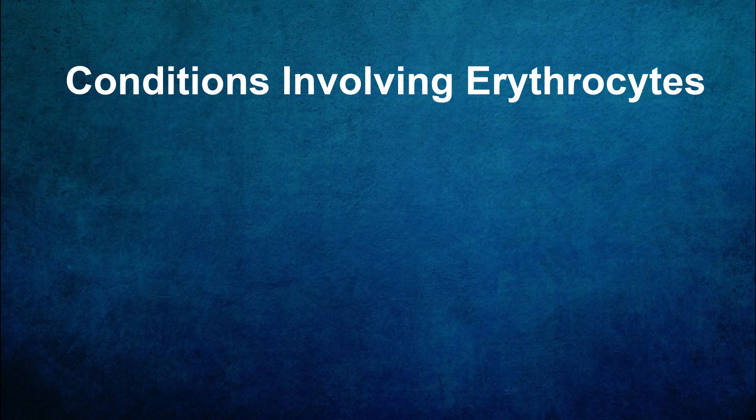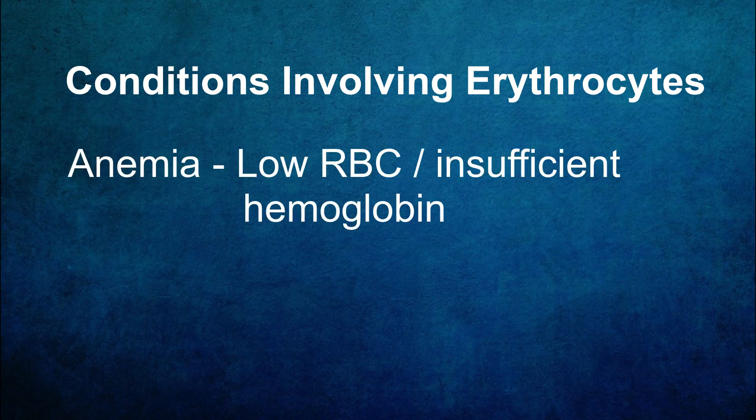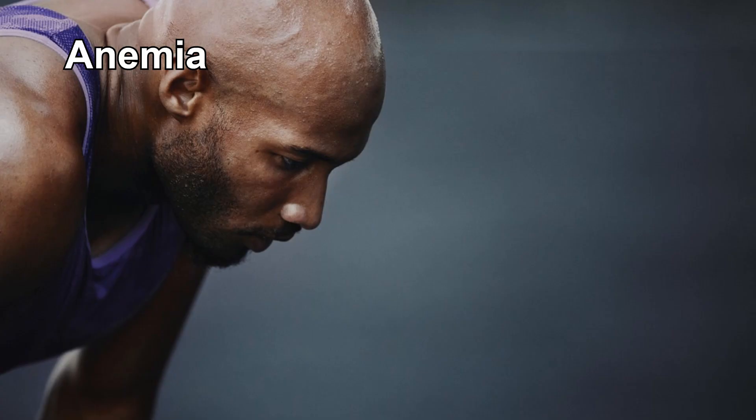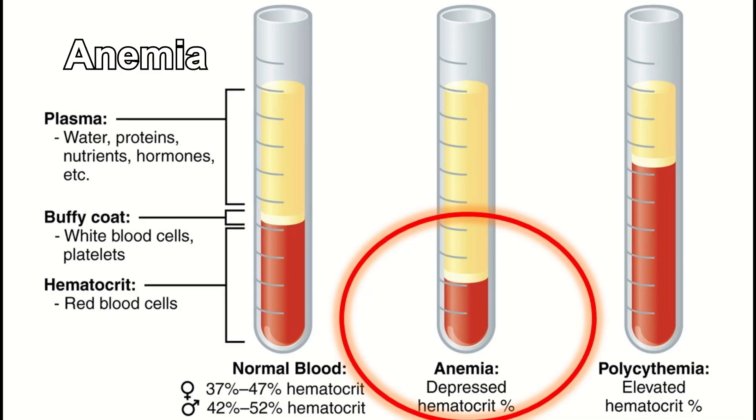There are several erythrocyte-related conditions that can significantly impact our health. Anemia occurs when there's a decrease in the number of red blood cells or insufficient hemoglobin. Symptoms of anemia can be quite extensive, but generally include feelings of being tired, weak, and having shortness of breath. When extreme, it can lead to loss of consciousness and cognitive problems among more severe symptoms. Because there are too few erythrocytes and/or hemoglobin, cells throughout your body aren't getting the oxygen they need to thrive, which is what causes those symptoms.